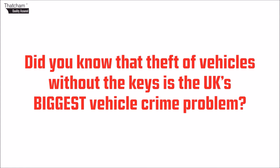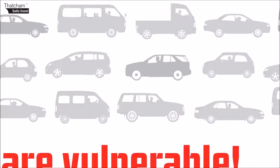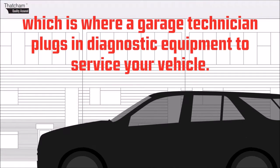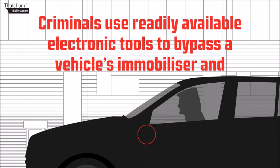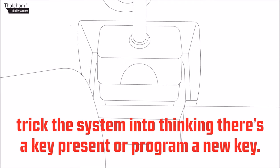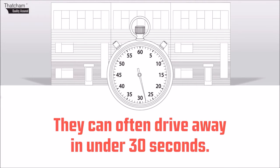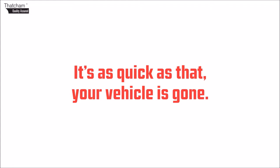Did you know that theft of vehicles without keys is the UK's biggest vehicle crime problem? Millions of vehicles are vulnerable. Once inside, thieves access the on-board diagnostic port, which is where a garage technician plugs in diagnostic equipment to service your vehicle. Criminals use readily available electronic tools to bypass a vehicle's immobiliser and trick the system into thinking there's a key present or program a new key. They can often drive away in under 30 seconds — that's as long as you've been watching this. It's as quick as that — your vehicle is gone.